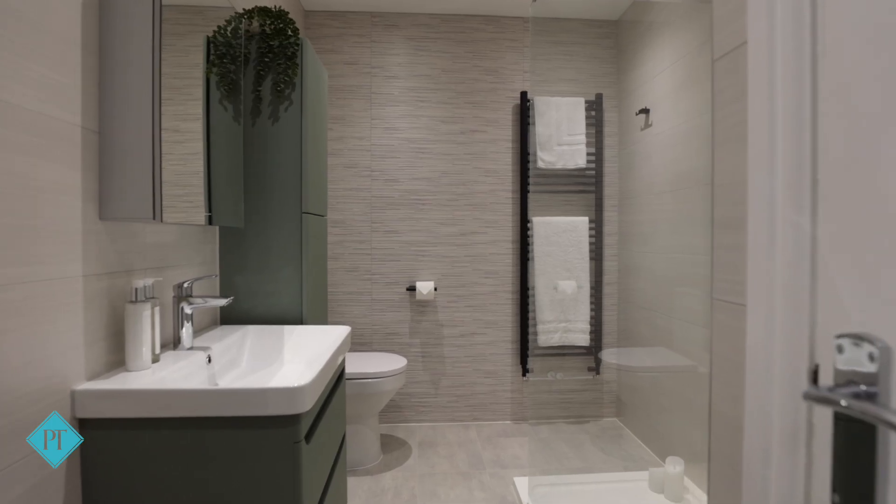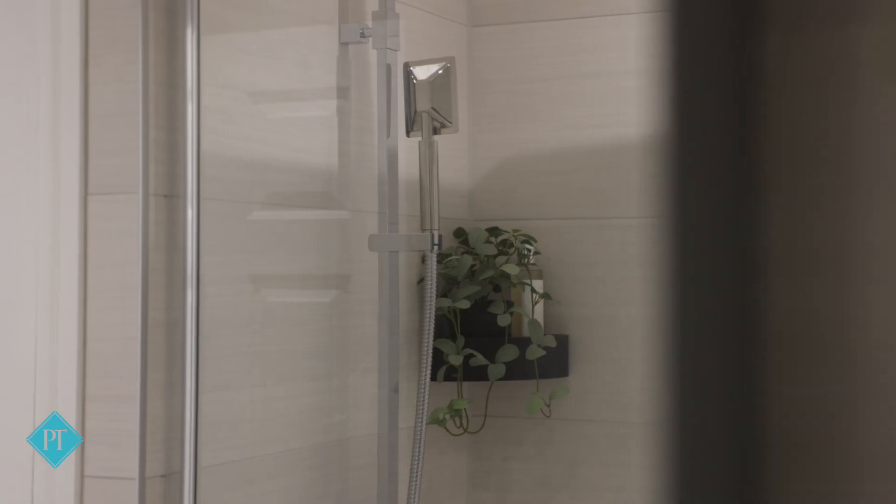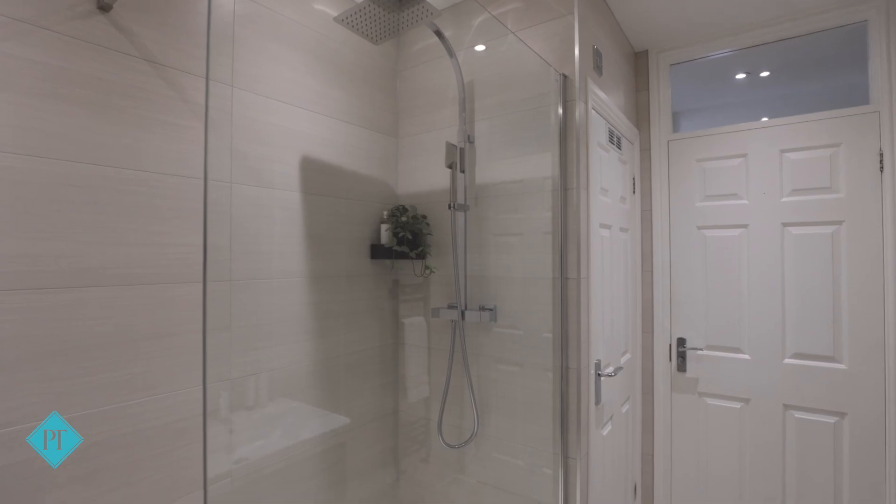The family bathroom is brand new and has barely been used yet. It's super stylish with a lovely large shower.